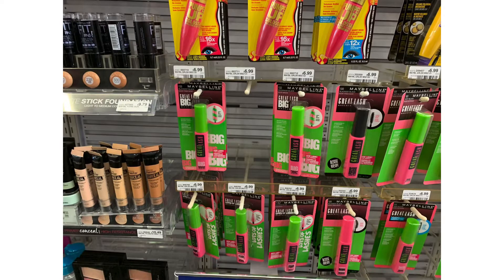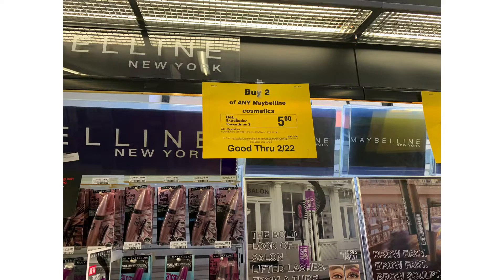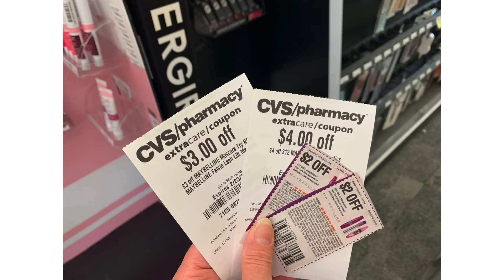Next I'm going to pick up two Maybelline Great Lash Mascaras at $6.99 each for $13.98 total. The promotion is buy two Maybelline, get a $5 extra buck. I'm going to use two manufacturer coupons for $2 off each, plus I have a $3 off any Maybelline mascara CRT and a $4 off the purchase of $12 in CoverGirl CRT. Bringing my total down to $2.98, I'm getting back that $5 extra buck, so this will be completely free plus a $2.02 moneymaker.